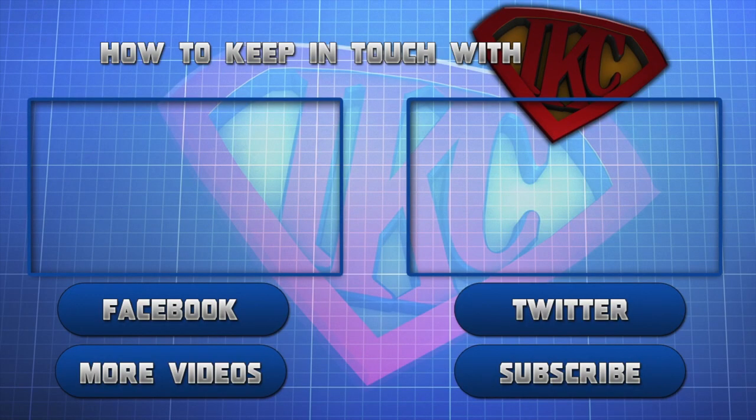Thank you for watching and be sure to like this video. For more videos from this particular mode, click 'More Videos.' If you want to see more content from IKC, click subscribe. And don't forget to follow IKC on Twitter and to like his Facebook page. This is Siri signing out. Peace.